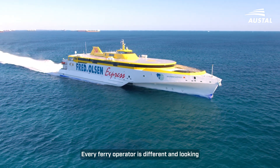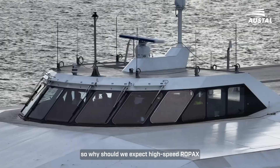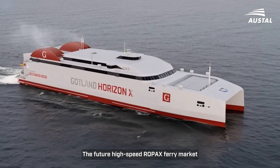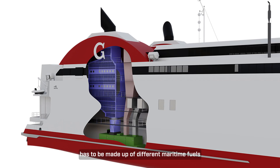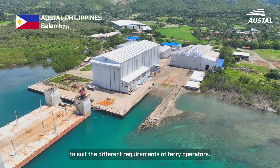Every ferry operator is different and looking to differentiate from their competitors. So why should we expect high-speed ROPEX ferries to be the same? The future high-speed ROPEX ferry market has to be made up of different maritime fuels and technologies to suit the different requirements of ferry operators.